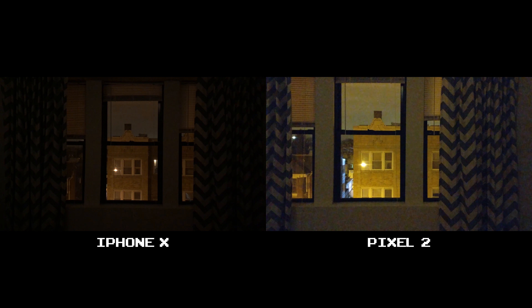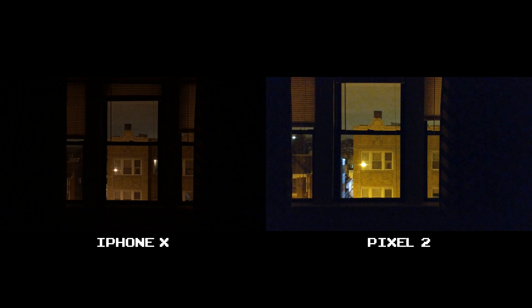When we go even lower to 5%, the iPhone's colors are truer to life, while the Pixel 2 hangs on to whatever light is available, really overexposing the scene — and honestly, it's just an unappealing shot. And when we turn everything off, that noise continues. The iPhone X is a better pick when it comes to low light indoors.